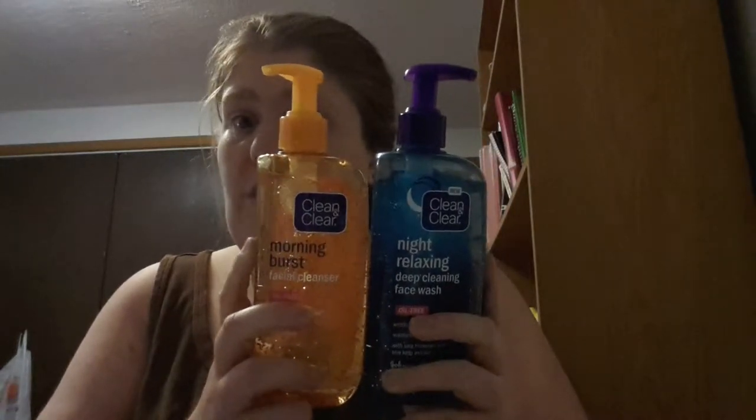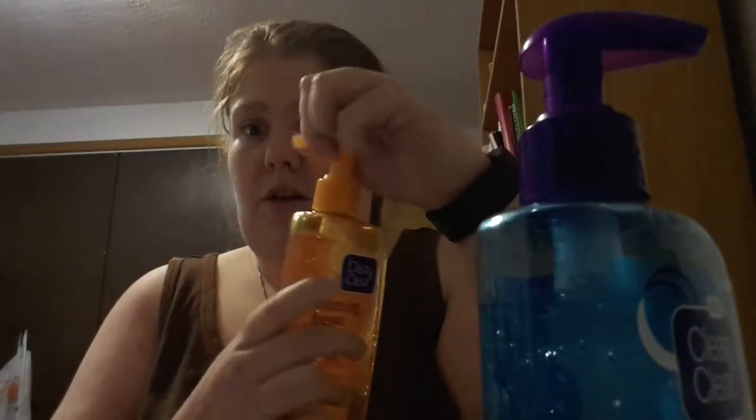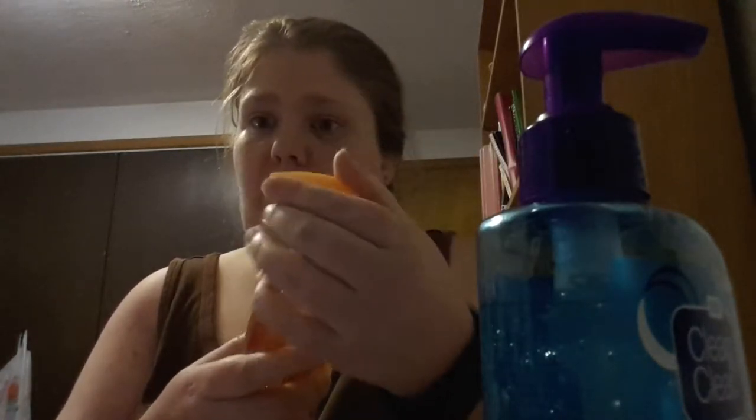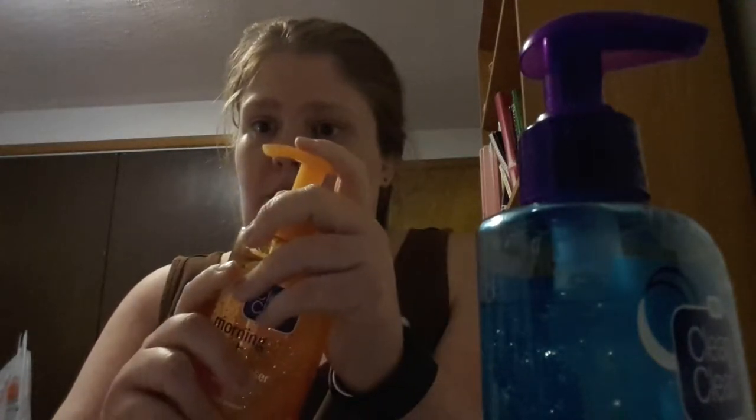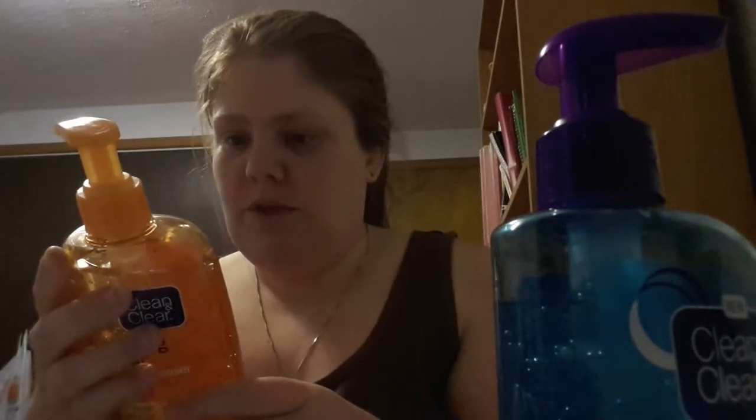The first thing I'm using is the Clean & Clear duo — it came as a two-pack. The nice thing about these ones is that if you're traveling, you can push it down and stuff won't come out. This one is for the morning — it's called Morning Burst Facial Cleanser, oil-free with bursting beads that wake you up, with vitamin C and ginseng. I really like the beads because it gives me a refreshing feeling after I've cleaned my face.